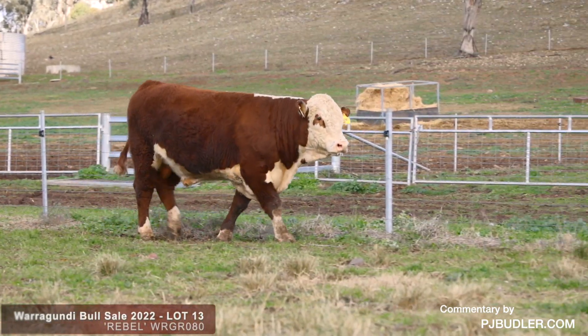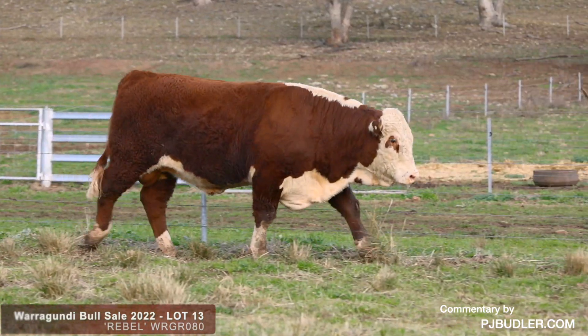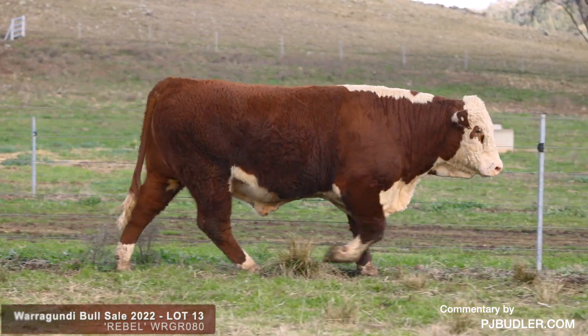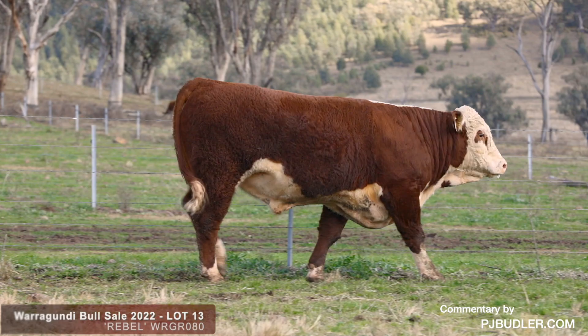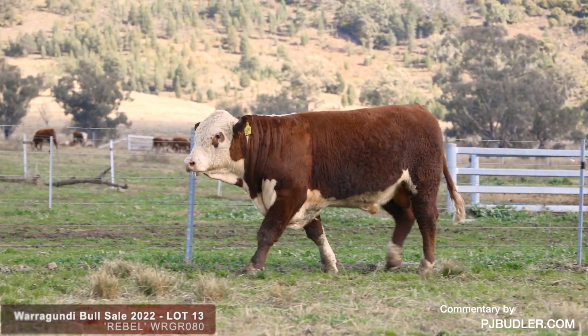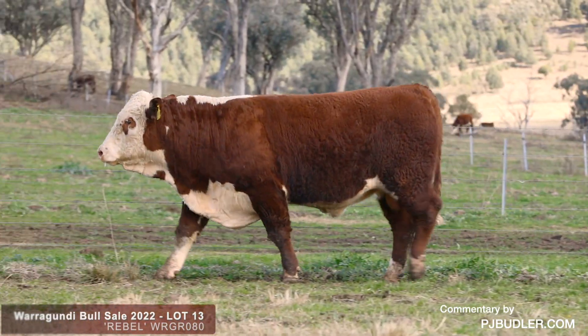Good testicle size and shape, being a manageable sheath, gets out and moves really well on those feet and legs. I like his combination of true muscle shape with easy fleshing ability. He's good and strong over his top, hip and rump. This is a bull that's got a good sweep to his underline, which shows maternal qualities in that bull's ribcage.